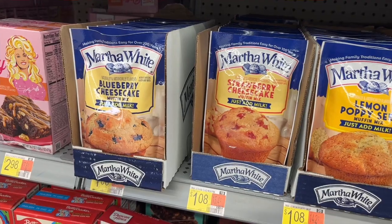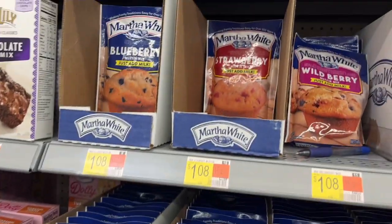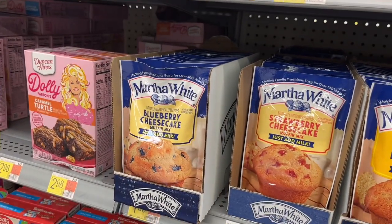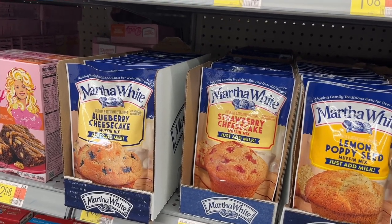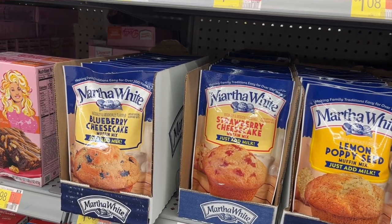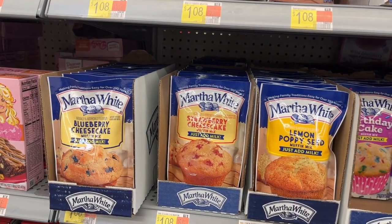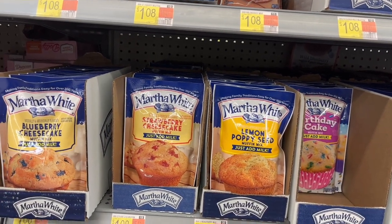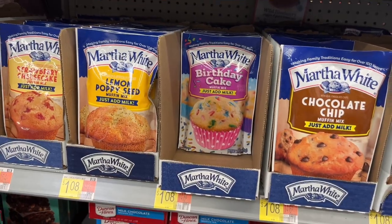Another repeat deal from last week — these Martha White muffin mixes. They come in so many different flavors: blueberry, strawberry, chocolate chip. They're $1.08 each. We do have an Ibotta rebate that gets you $0.20 back each, and mine did reset for this week. You can do this up to five times, so if you buy five you'll pay $5.40 and getting $0.20 back on each makes them $4.40 or just $0.88 each. My kids love these as muffins, but last night we made them as waffles and they loved them even more, so I picked up five more flavors. I also picked up this birthday cake one — I thought that would be something fun for them.